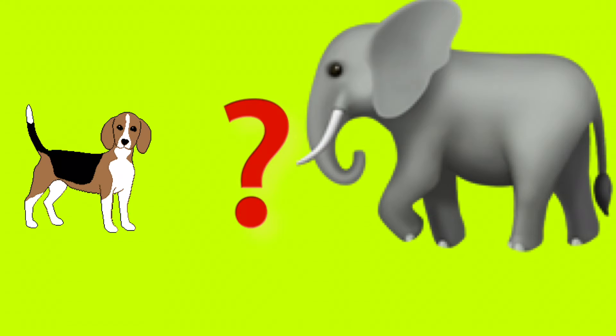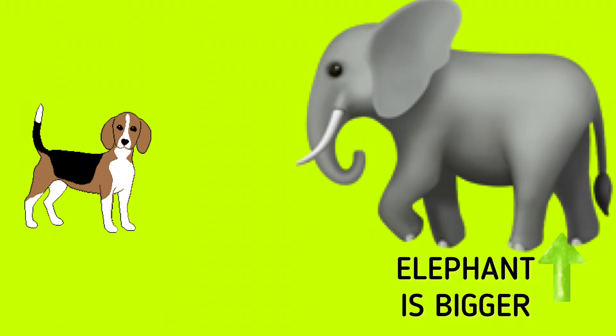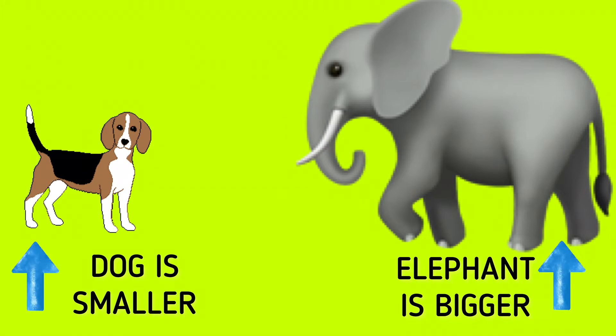Which one is the bigger animal? Yes, you are right. Elephant is the bigger animal and the dog is the smaller animal.